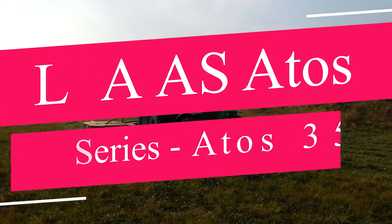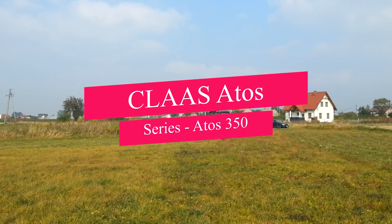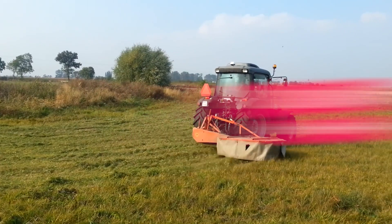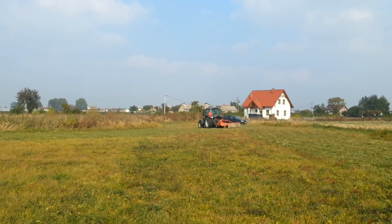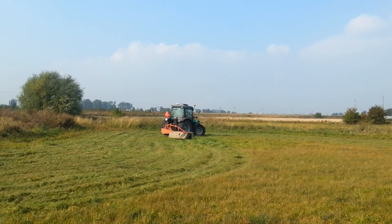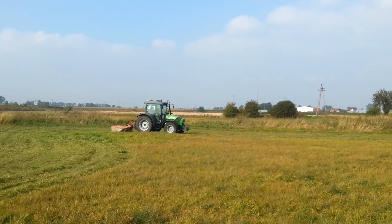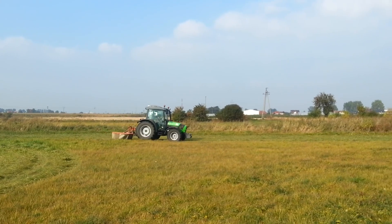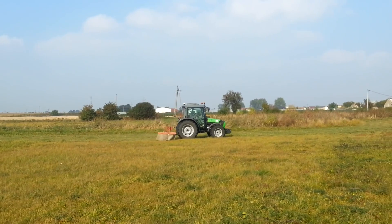Ideal for small to medium-sized farms, the Deutz-Fahr Agro Plus Series 315 Ecoline offers a great mix of power and agility. Its eco-friendly engine and user-friendly interface are key highlights, ensuring a seamless farming experience. It is known for its fuel-efficient engine and ergonomic design. The 315 Ecoline is also equipped with a range of features that make it a comfortable and easy-to-operate tractor.